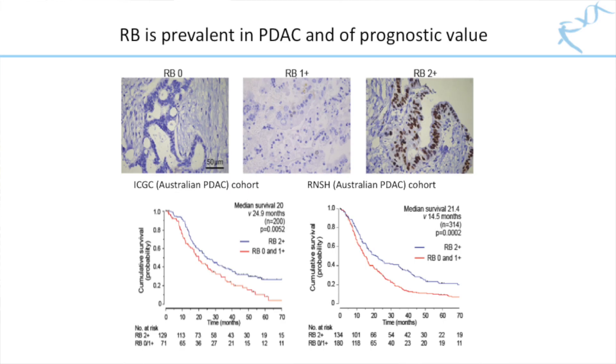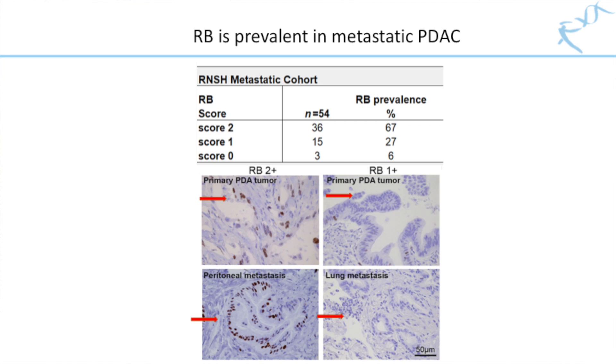Finally, we showed that RB, a promising biomarker of palbociclib response, is prevalent in pancreatic cancer and is associated with prognosis in independent patient cohorts. Similarly, RB was expressed in 67% of metastatic pancreatic cancer cases, with observed good concordance in RB levels in the available matched primary and metastatic tissue, lending hope that metastases may still be co-targeted with this type of therapy.